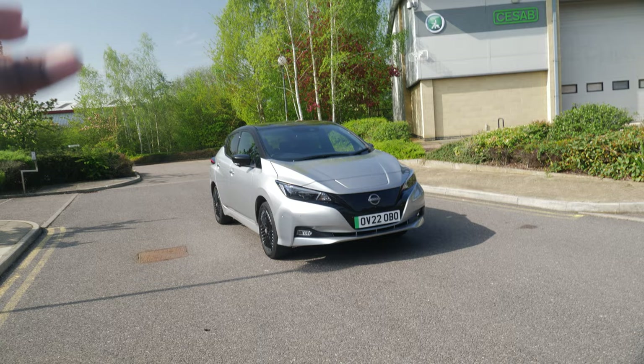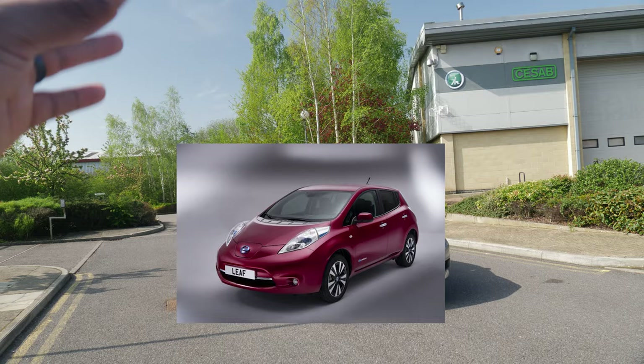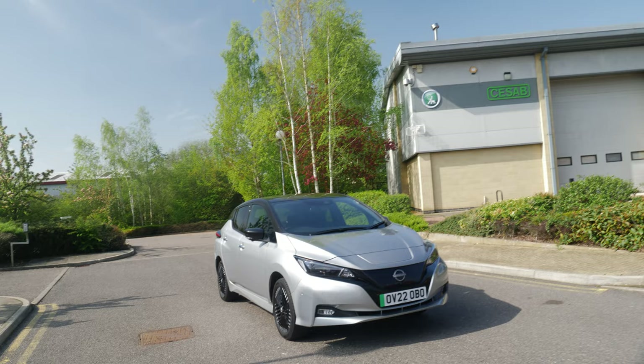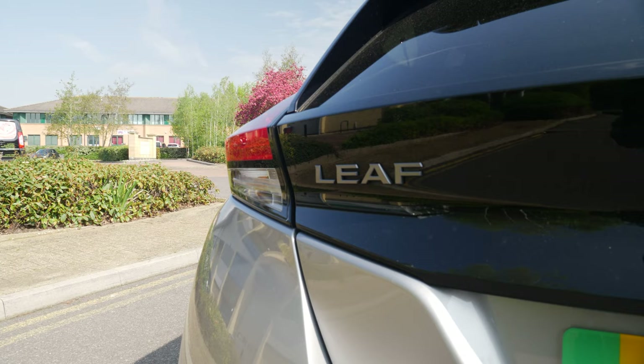It might not be everyone's cup of tea, and some people might say it looks like a grandma's car, but it's come a long way. The first one definitely looked like someone should be delivering milk with it. But this looks half decent. It also has quite some heritage — the Nissan Leaf was the first mass-produced EV. It's nuts that this was one of the first things that pioneered the whole electric vehicle thing.